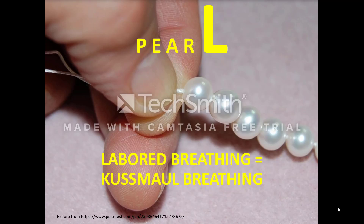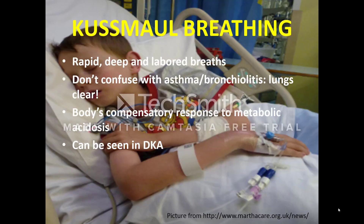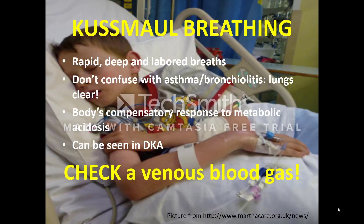The fifth and final pearl on this bracelet represents the letter L. L stands for labored breathing, or Kussmaul breathing. Kussmaul breaths are rapid and deep. Unlike asthma and bronchiolitis, the lungs are usually clear and without wheezing. These breaths are the body's attempt to correct metabolic acidosis. One major cause of metabolic acidosis in children can be diabetic ketoacidosis, or DKA. DKA can be the initial presentation for a patient with new-onset diabetes, and can be fatal if improperly treated. Be sure to get a venous blood gas to assess for acidosis and hypoglycemia.